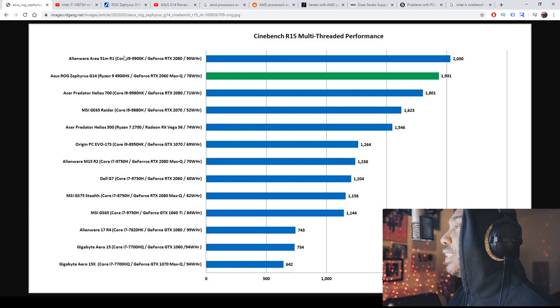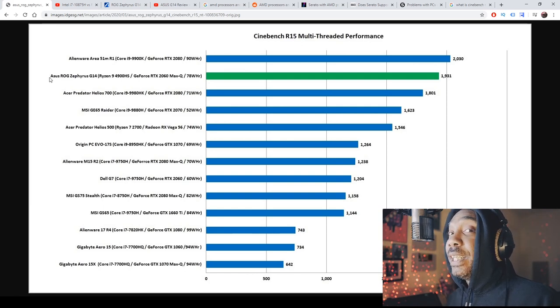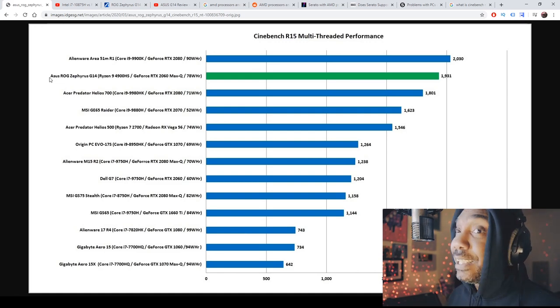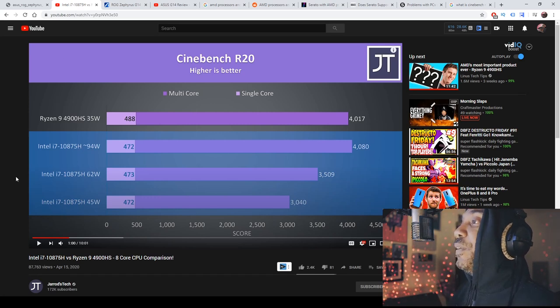The Alienware Area-51m with the Core i9-9900K and GeForce RTX 2080 is the only laptop that really tops the ASUS ROG Zephyrus G14 with the Ryzen 9 4900H in CPU benchmarks — and that is crazy. Under that is the Acer Predator Helios 700 with the Core i9. This is insane.